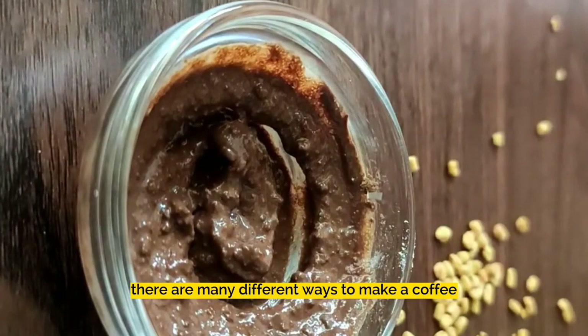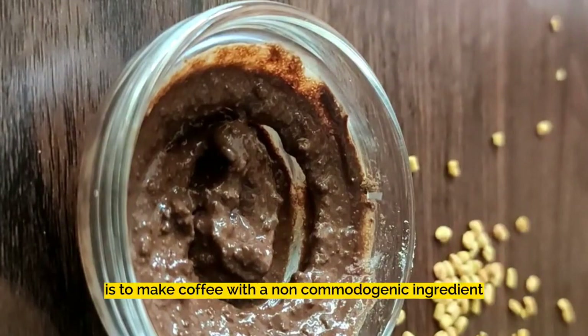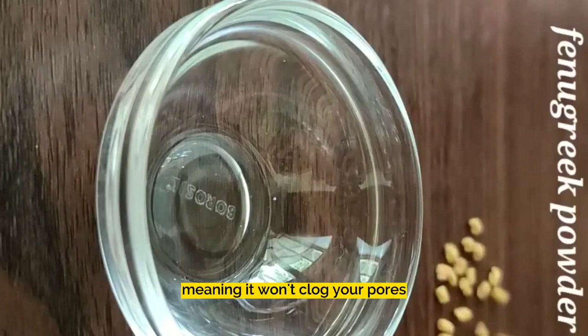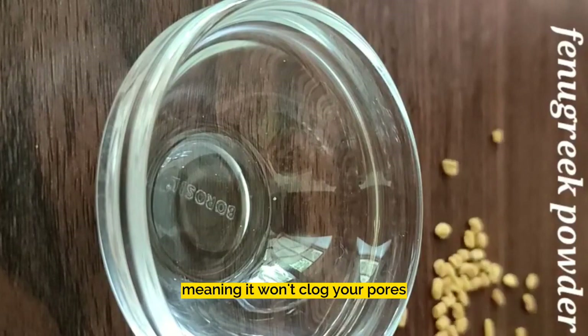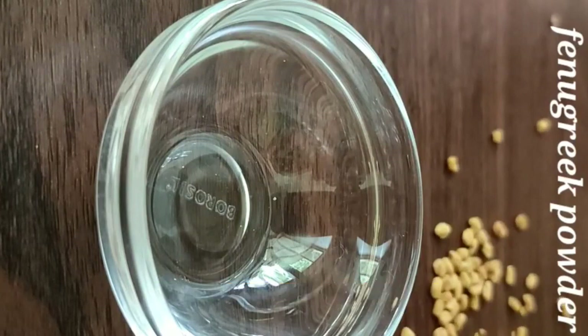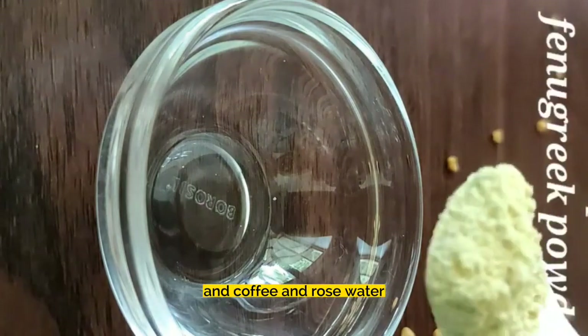There are many different ways to make a coffee face mask at home. The best way is to mix coffee with a non-comedogenic ingredient, meaning it won't clog your pores. For that, we are going to share a very easy remedy. You will need fenugreek powder, coffee, and rose water.